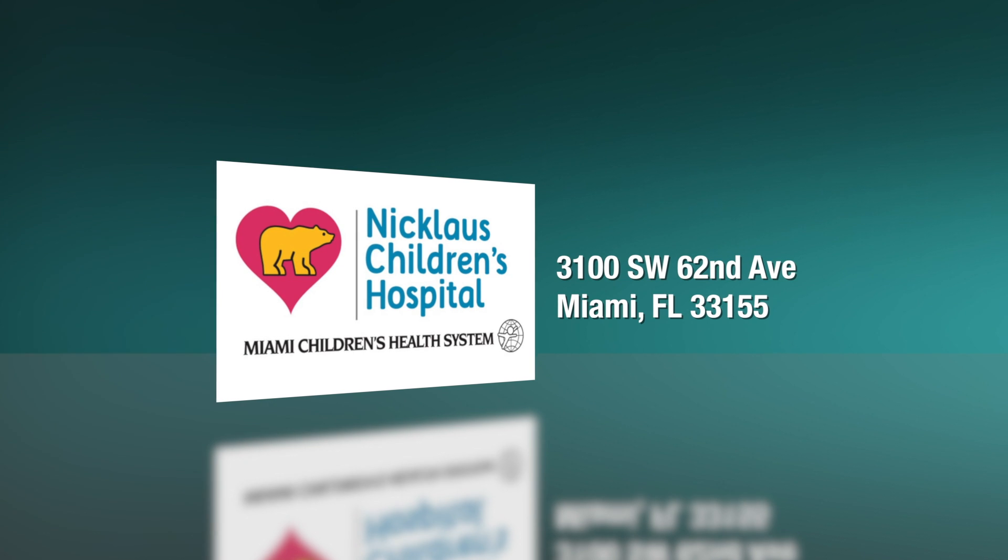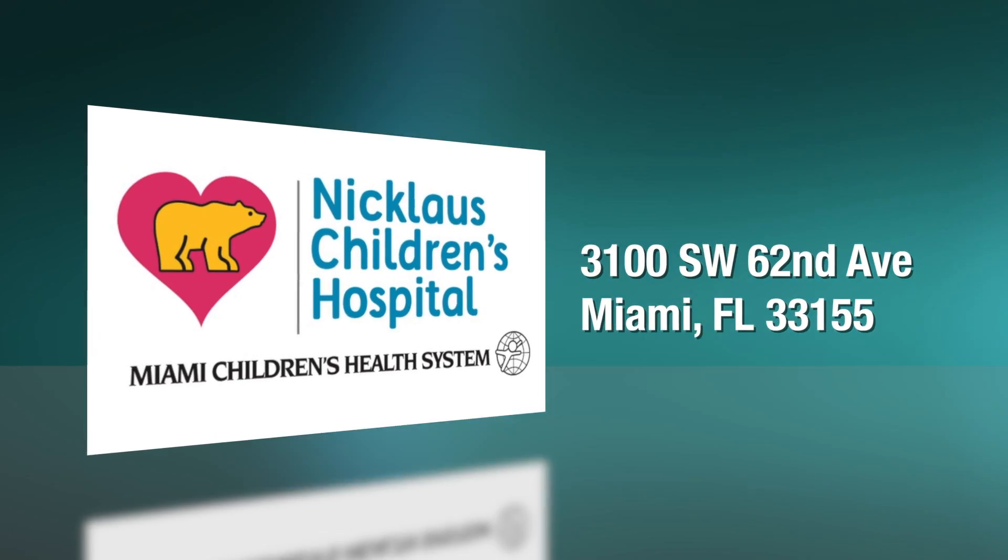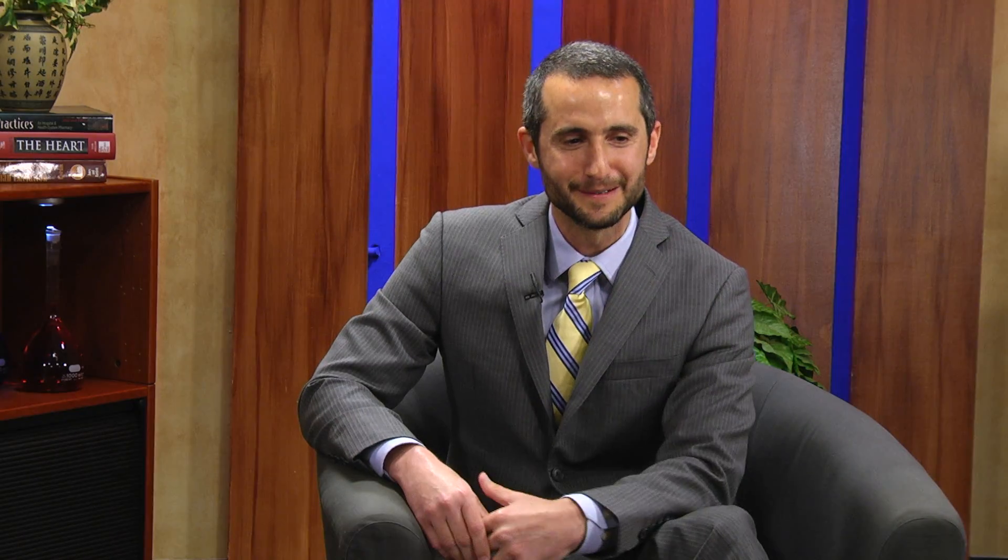Dr. Berger, quickly tell us about Nicklaus Children's Hospital. It's an outstanding facility — we've just completed a huge tower with state-of-the-art care. One of the best parts, at least for me, is that most of the rooms are single rooms, which makes it much easier to examine and care for patients when their family can be there in the room with them, and not be under the typical stressful hospital environment with strangers in the next bed.